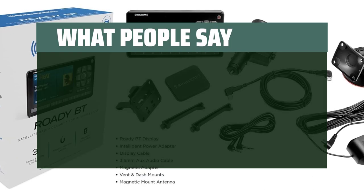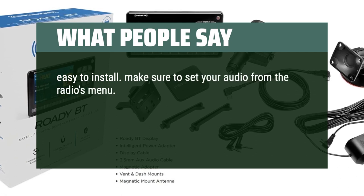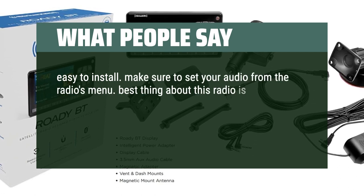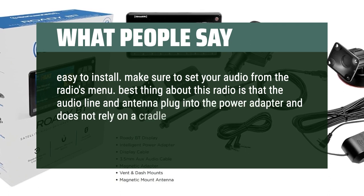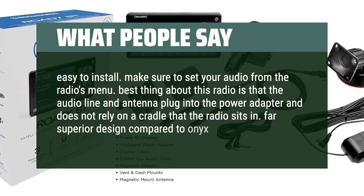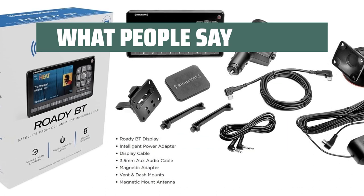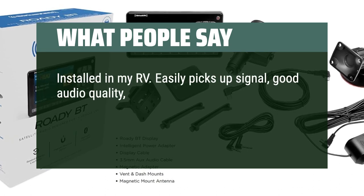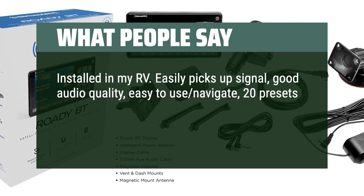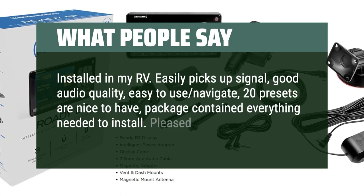What people say. Easy to install. Make sure to set your audio from the radio's menu. Best thing about this radio is that the audio line and antenna plug into the power adapter and does not rely on a cradle — far superior design compared to the Onyx. Great price. Installed in my RV: easily picks up signal, good audio quality, easy to navigate, 20 presets are nice to have, and the package contained everything needed to install. Pleased.